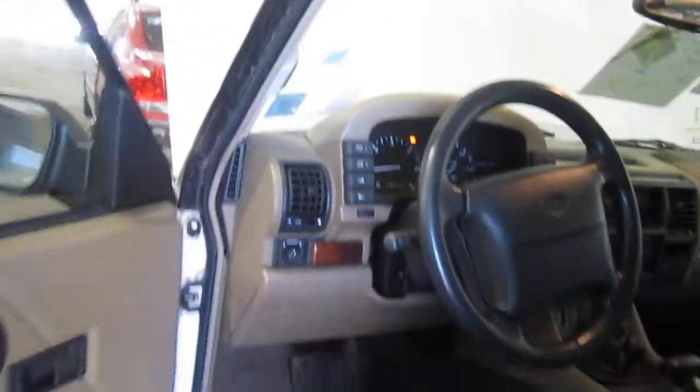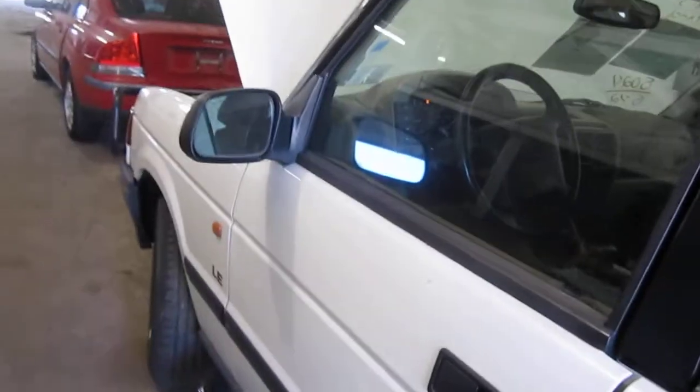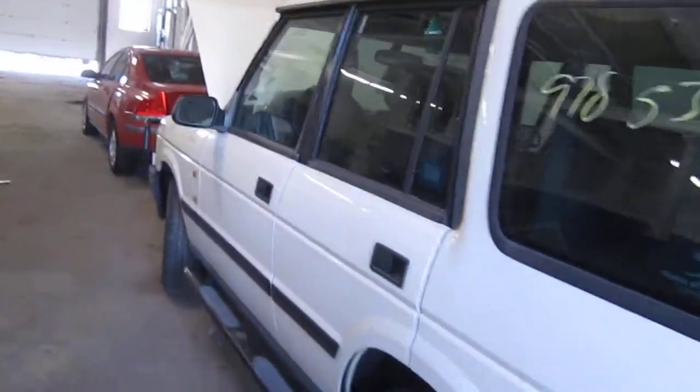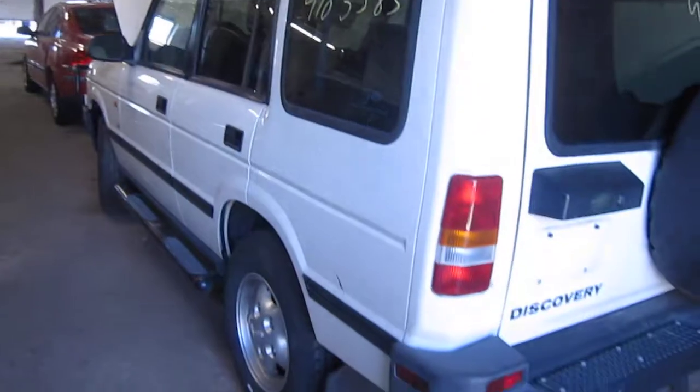Now as I had mentioned before, the vehicle does only have 82,000 miles as you can see here. We had purchased this vehicle locally through one of our auctions due to a minor front-end collision. The vehicle does have an excellent drivetrain and still has several good body parts as well.